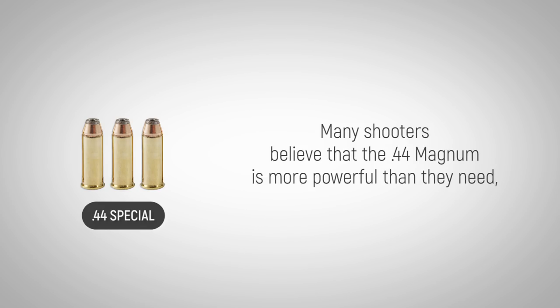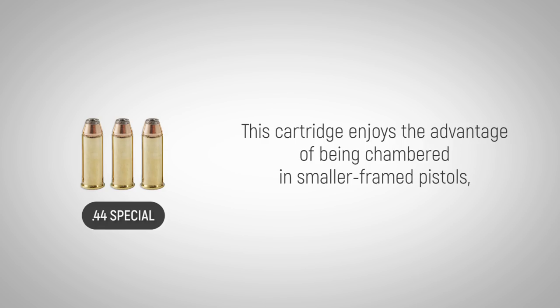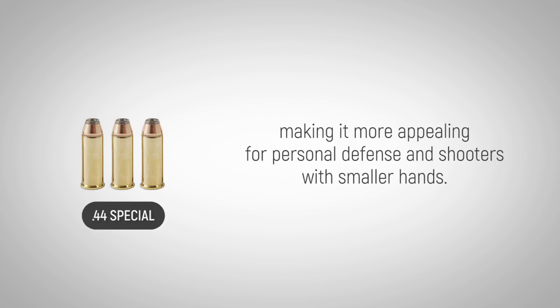Many shooters believe that the .44 Magnum is more powerful than they need, and so the .44 Special has been enjoying a resurgence among those who still want a large-diameter bullet. This cartridge enjoys the advantage of being chambered in smaller-framed pistols, making it more appealing for personal defense and shooters with smaller hands.